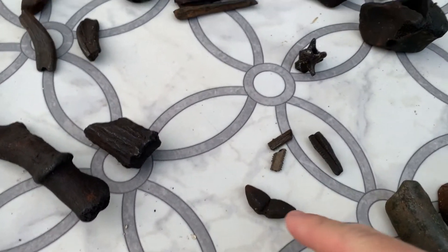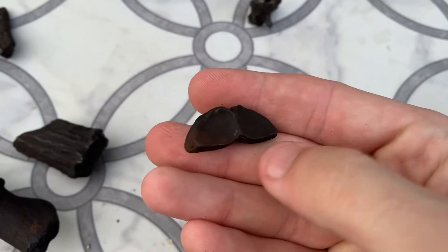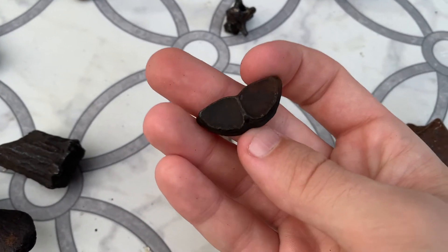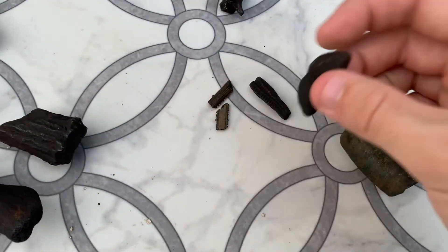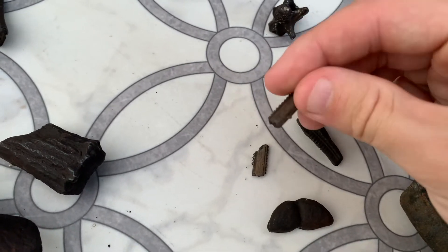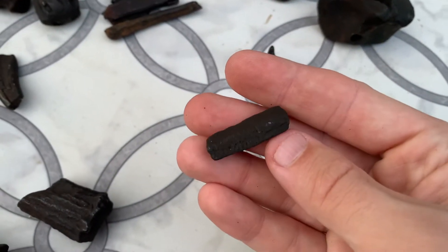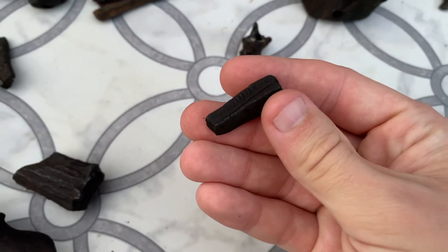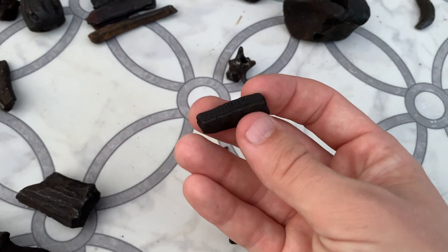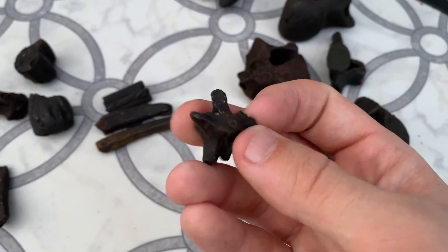Going over to some sea creatures — this is a puffer fish mouth plate, also known as the porcupine fish. We still have these today and they're quite common to find on rivers. A couple of stingray barbs here — usually pretty broken and busted up but fun to find. And a big old piece of a stingray grinding mouth plate — very common on Florida rivers, you'll find thousands of these throughout your fossil hunting career if you stick with it.